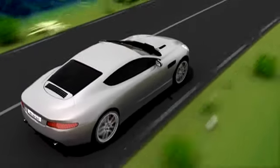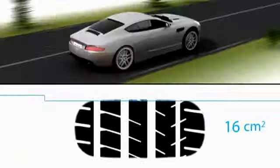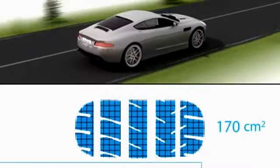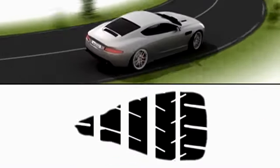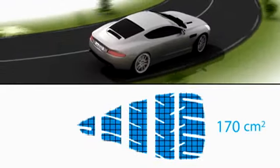Michelin used the same safety margins as the civil aviation industry to ensure that the Michelin Pilot Super Sport tire meets the highest standards of safety. Thanks to the latest digital simulation software, pressure and consequently temperatures are distributed evenly across the tire's contact patch.